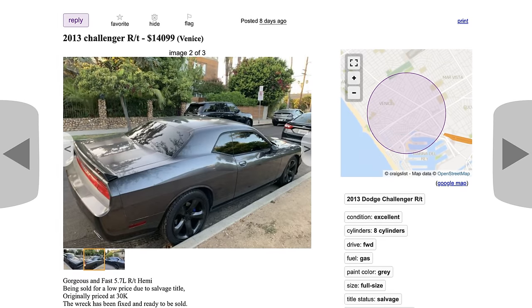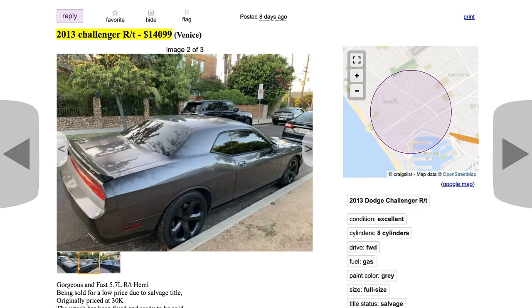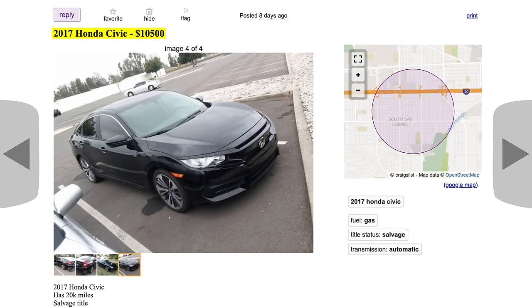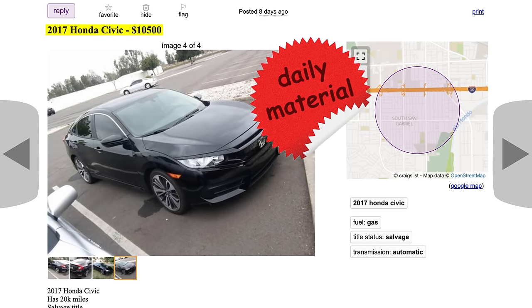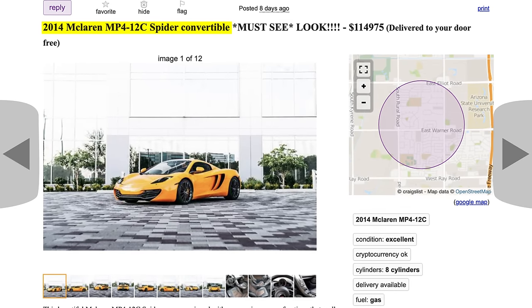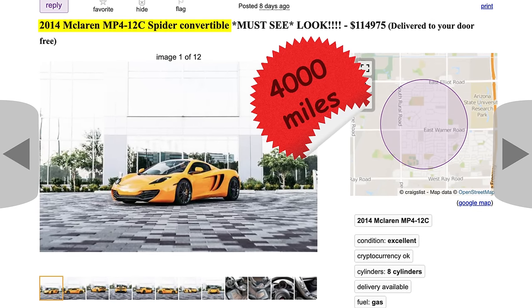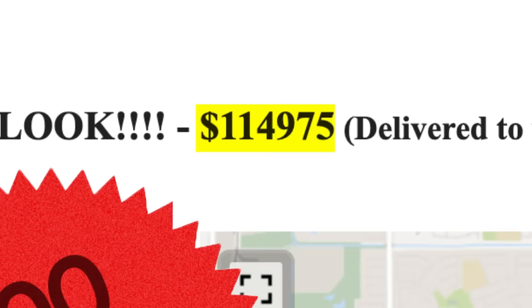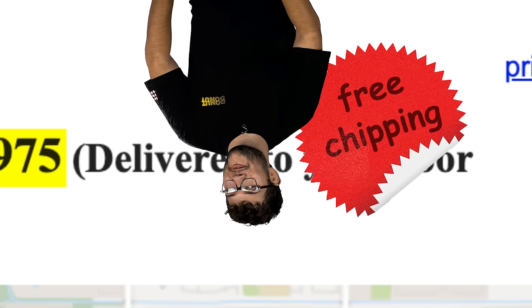How about a 2013 Challenger R/T for $13,000 — that's about five grand less than typical. Here's a 2017 Civic for $10,500 — a pretty good deal. And here's a 2014 McLaren MP4-12C convertible with 4,000 miles for $115,000. Okay, that's not the best example — it's only about five thousand less than typical. But hey, they'll deliver it to your door for free.